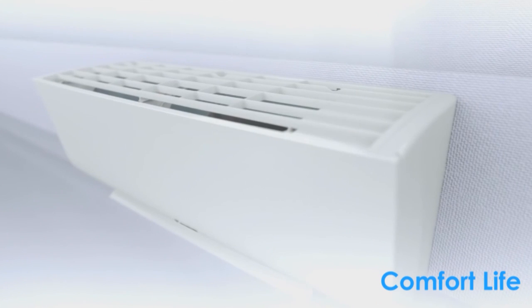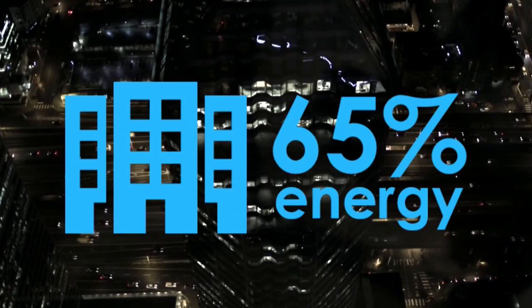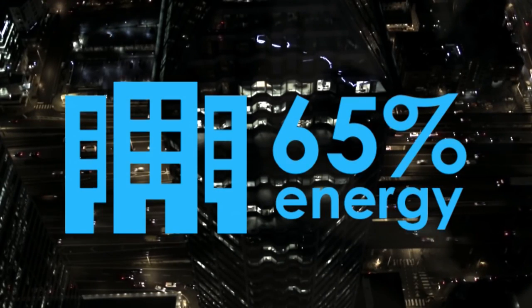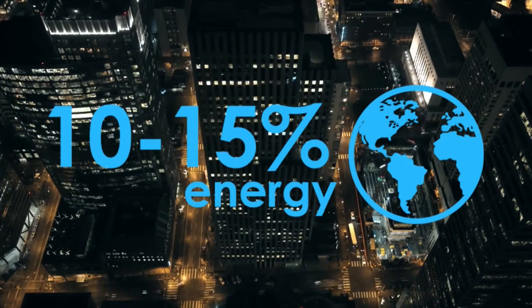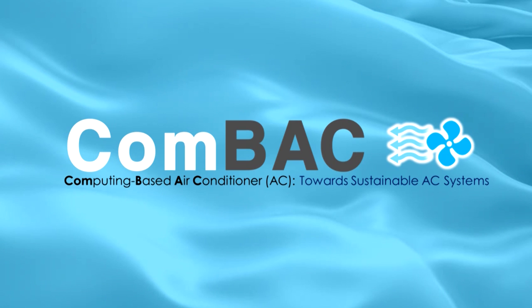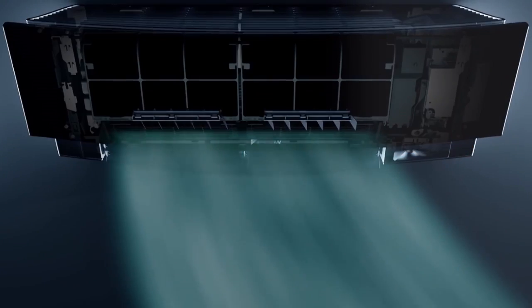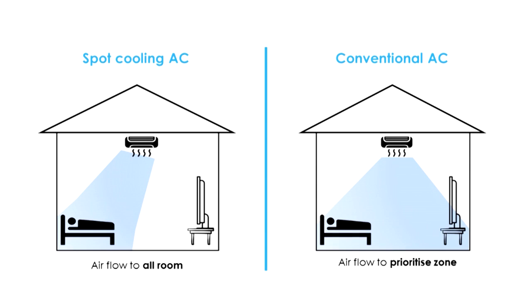Today, air conditioners are the most important devices for daily life because of climate change. One of the main issues with air conditioners is energy consumption. Generally, air conditioner systems exhaust more than 65 percent of the electric energy of a building, which is about 10 to 15 percent of electric energy all over the world. This makes ComBack system the right solution towards a sustainable air conditioner system.